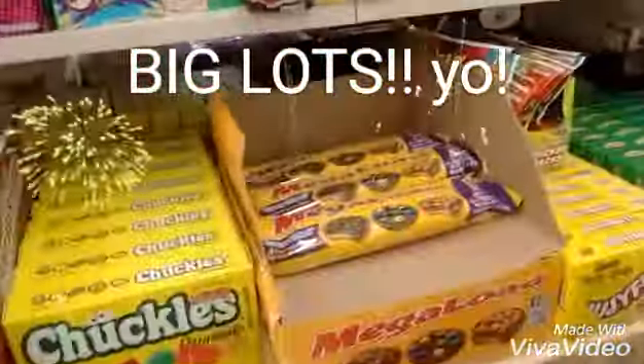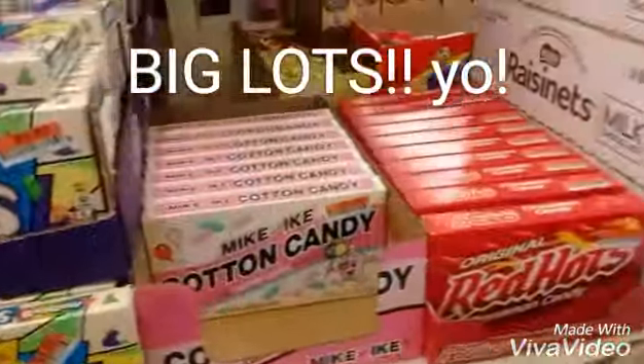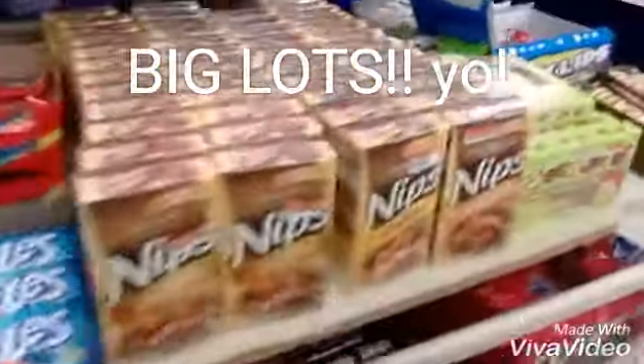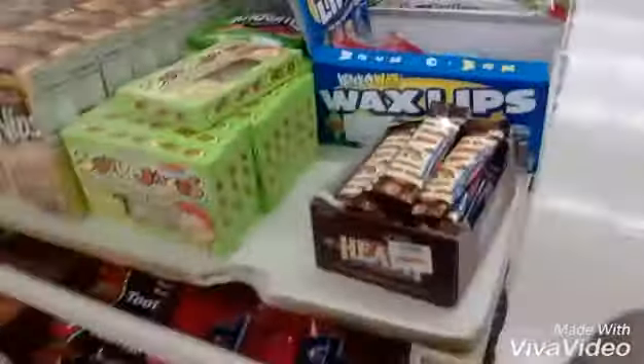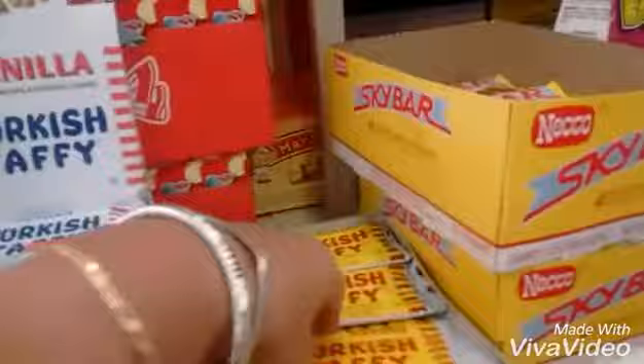Hey guys, I'm in Big Lots and they have some amazing candies I never tried. So I picked up a few items to taste test with you guys later on. There was this Turkish taffy I never found before and a few other things, so I was really excited to find that.